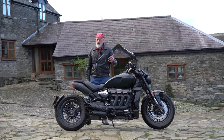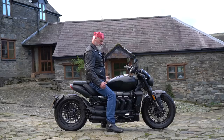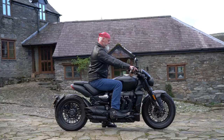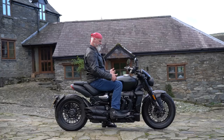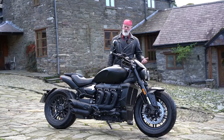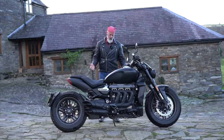The seat height is 773 millimetres. I'm six foot two and I can get my feet nicely on the ground flat-footed - though as it slopes up it's a bit deceiving. The riding position is comfortable, leaning slightly forward for a cruiser, with your knees bent just over 90 degrees. The service intervals are every 10,000 miles or 16,000 kilometres or once a year, whichever comes first - pretty good.